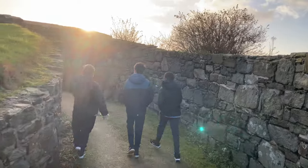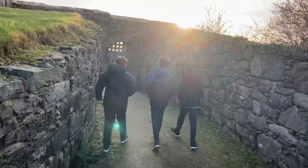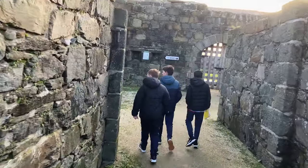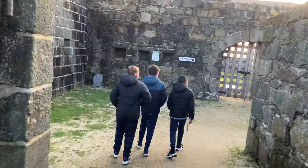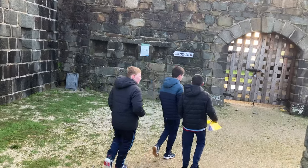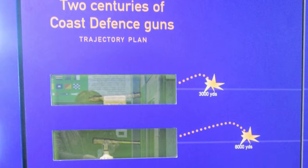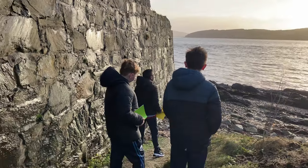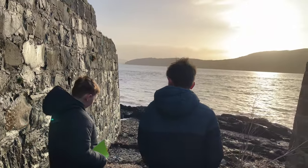The batteries were kept manned up to the end of the First World War. The six towers formed what was called the Swilly Defences during the war, and each had huge guns that protected the British fleet as it lay at anchor in Lough Swilly.